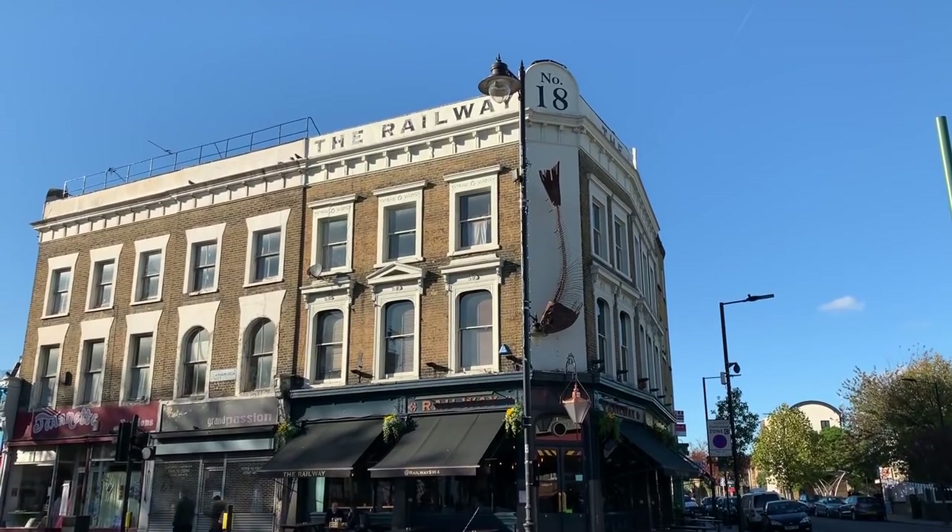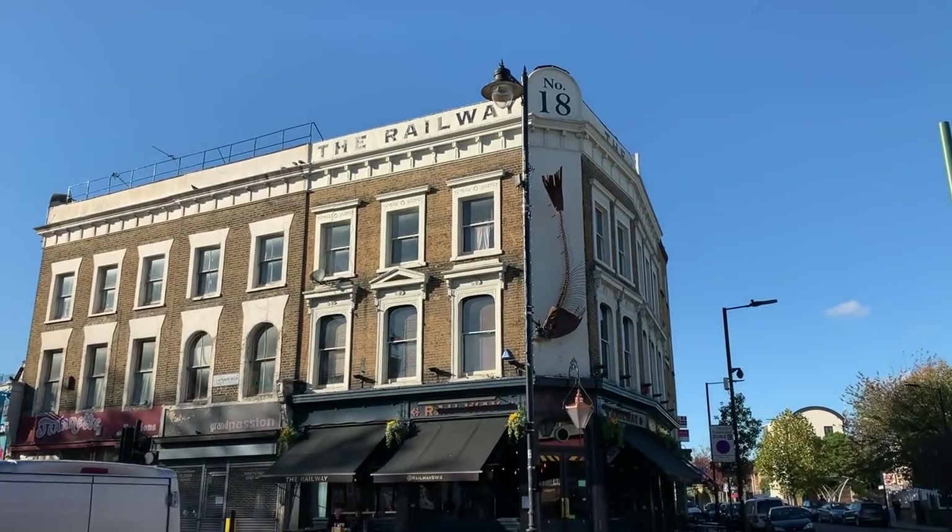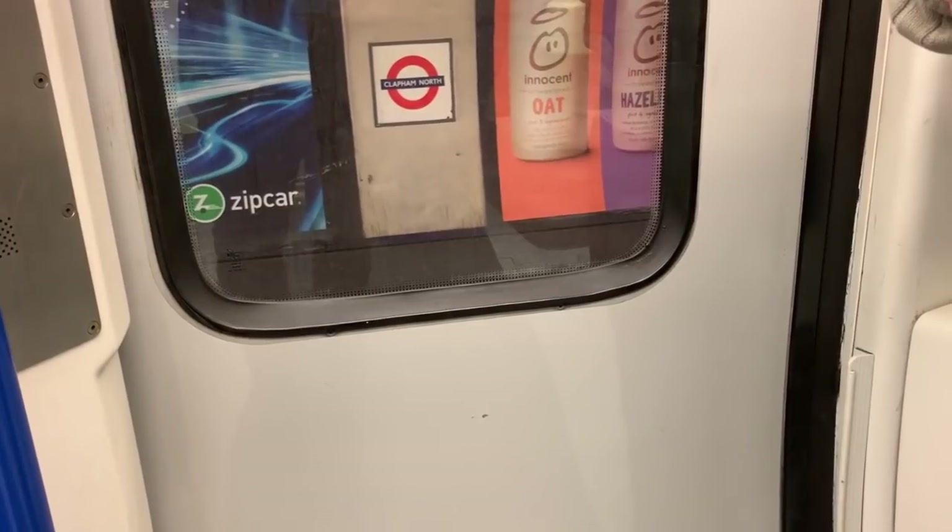Of the railways that were built out to Clapham, the one with the biggest impact was of course the London Underground, and Clapham has three stations: Clapham North, Clapham Common Station, and Clapham South. If you haven't seen my London Bridge video — a truly unmissable experience — you'll have missed me talking about the City and South London Railway, of which this was a part: the first tube railway anywhere in the world.